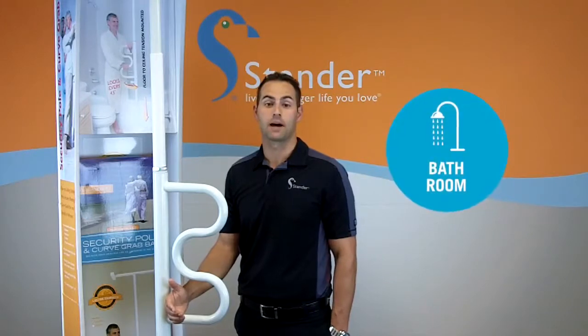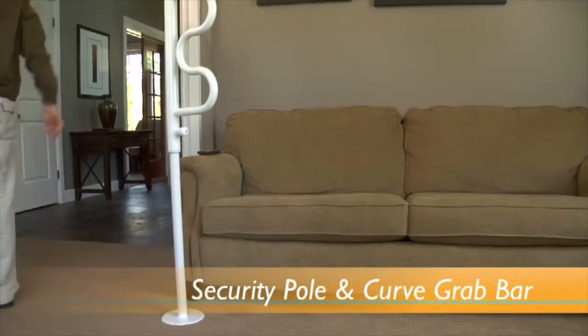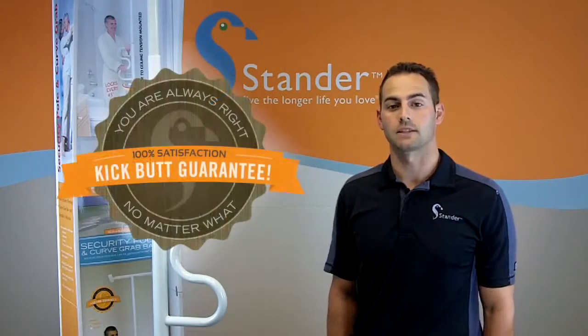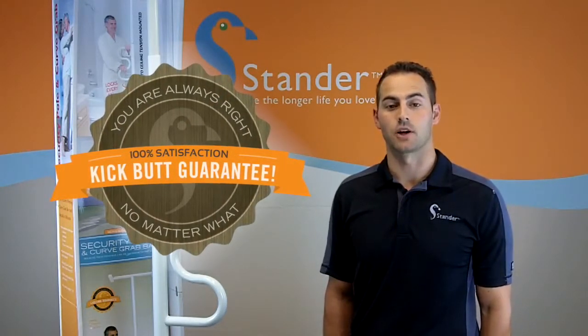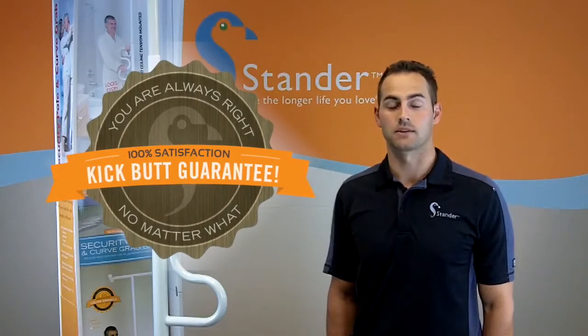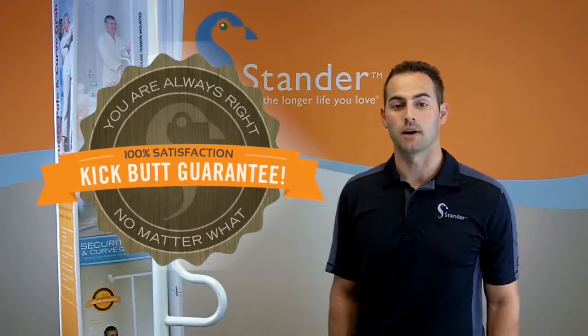Traditionally the security pull and curve grab bar has been a best-selling bathroom item, but it's not uncommon that a customer will buy multiple poles to service their entire home. And the best part about Standard products is our unmatched lifetime guarantee. It gives your customer the opportunity to use our products 100% risk-free, and if they're unsatisfied for any reason after any amount of time, we'll offer a full refund.